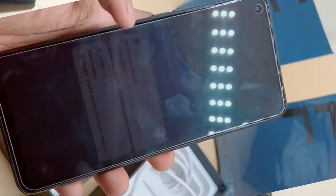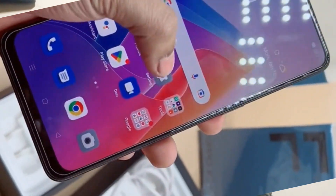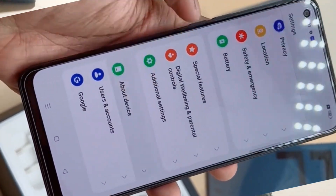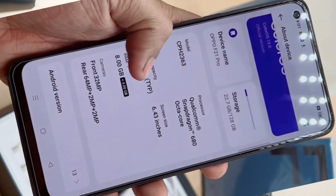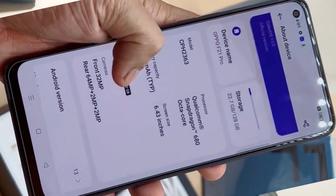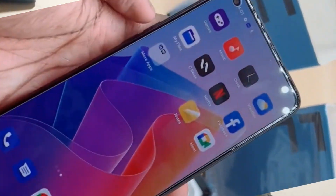On the battery, the phone has a 4500mAh battery, which is a large battery that will easily last you a full day on a single charge. I found that I could get around 7 hours of screen-on time. The phone also supports 60W fast charging.